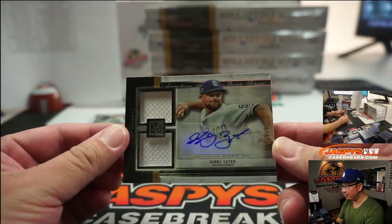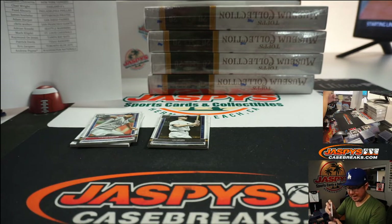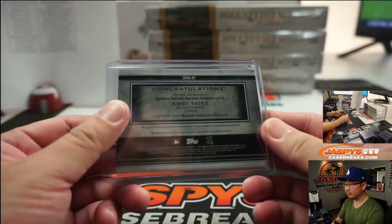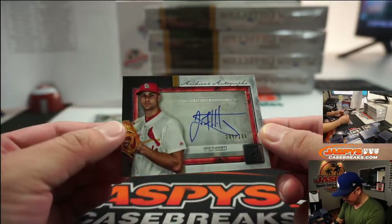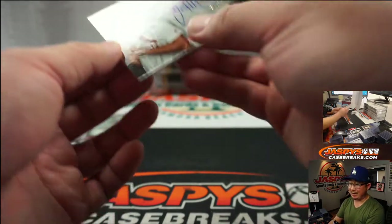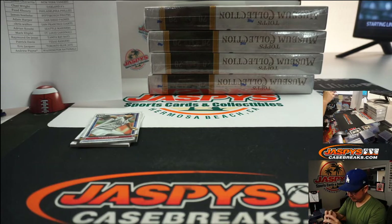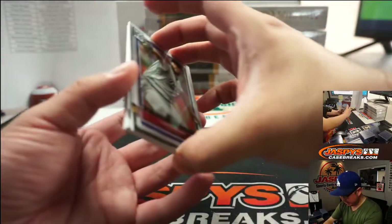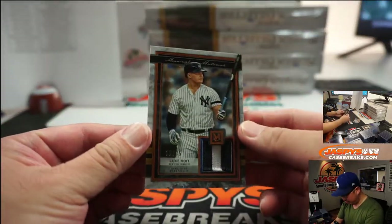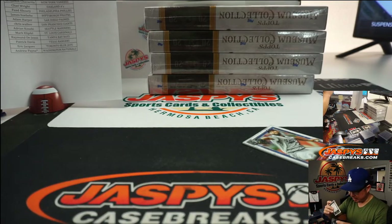Kirby Yates, 270 out of 299 — dual relic and autograph. Great Padres closer for Adam Harper. And we've got Jack Flaherty, 205 to 299, archival autographs. Behind Kirsch is two-color relic Luke Voigt, 25 out of 35 — that goes to Benjamin, who has the Bronx Bombers.